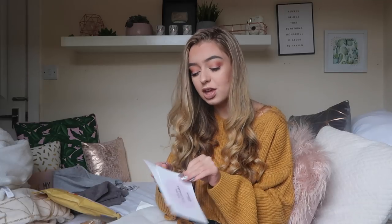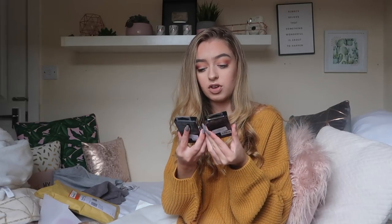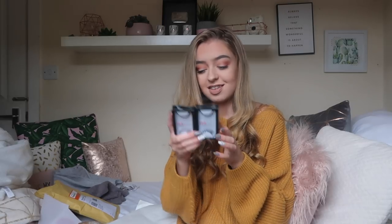I've got two pairs of Red Cherry lashes - I've never tried these ones. I've got Demi Wispy and Birmingham. These are exciting, I think they retail about four pounds a pair, so they're quite cheap and they look really good as well.